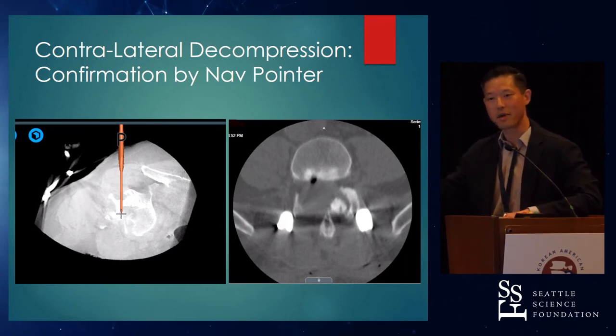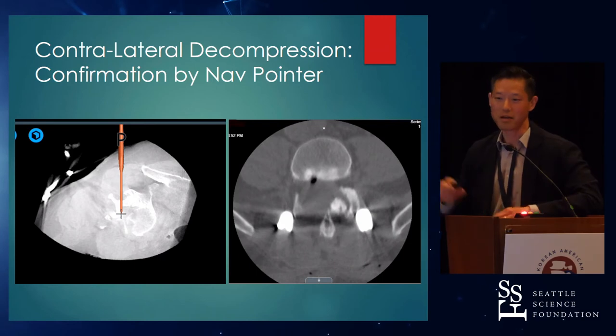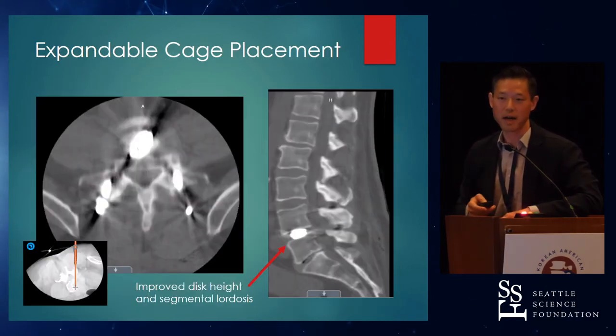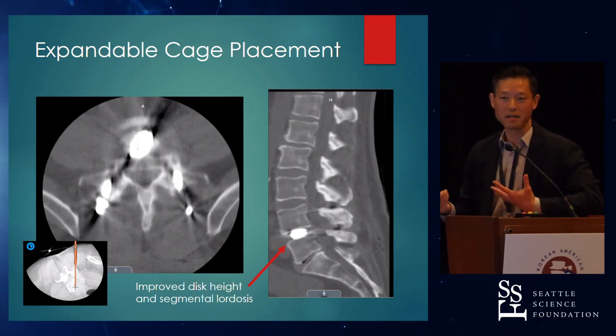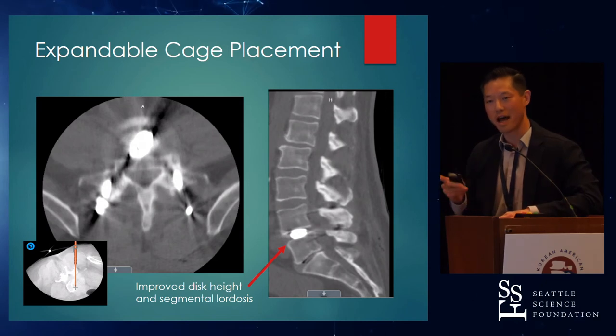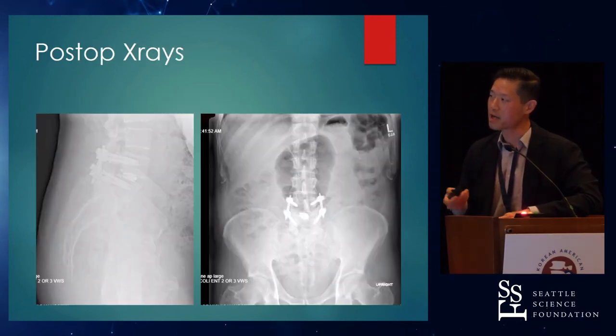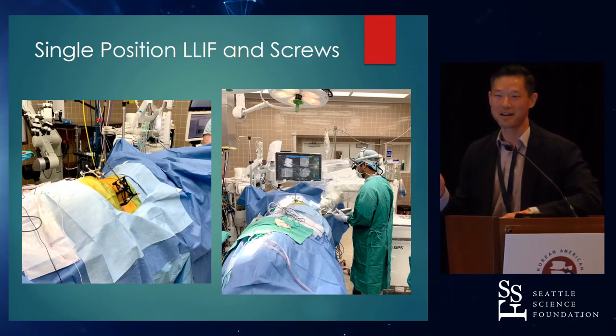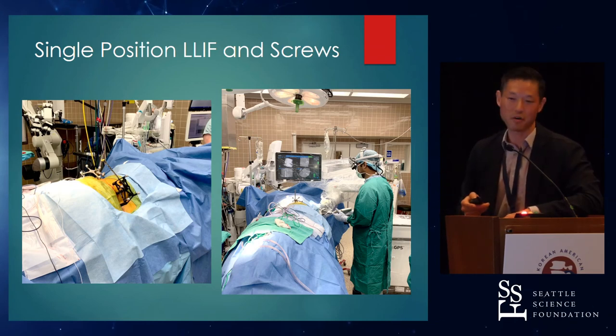The robotic unit is impacting every aspect of the procedure. Going forward, this will be refined and you'll have a better image guidance system available — but this is just the initial iteration. Same thing with cage placement: I have the pointer in the disk space and I'm in line with my tube, so I know the cage is going to go there. It gives me confidence it will be a midline cage. We use an expandable cage. It's impacting other aspects of the procedure, and I think that's where the robot is going — impacting every aspect of your procedure.